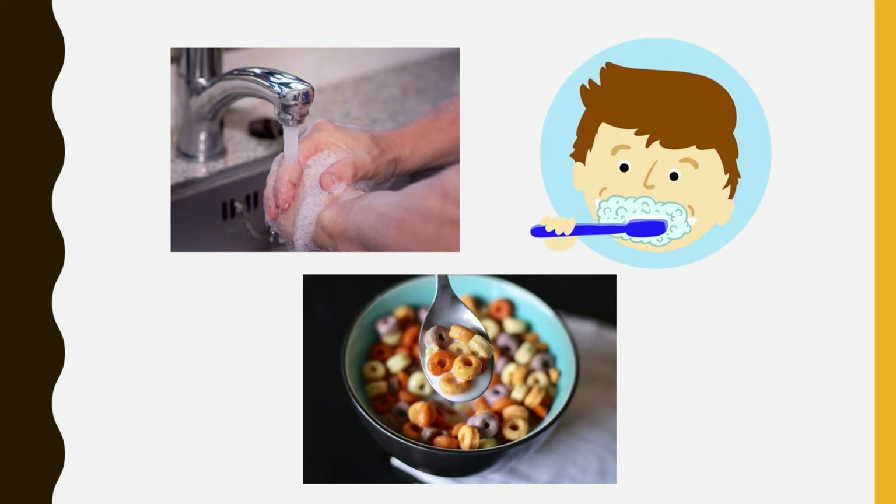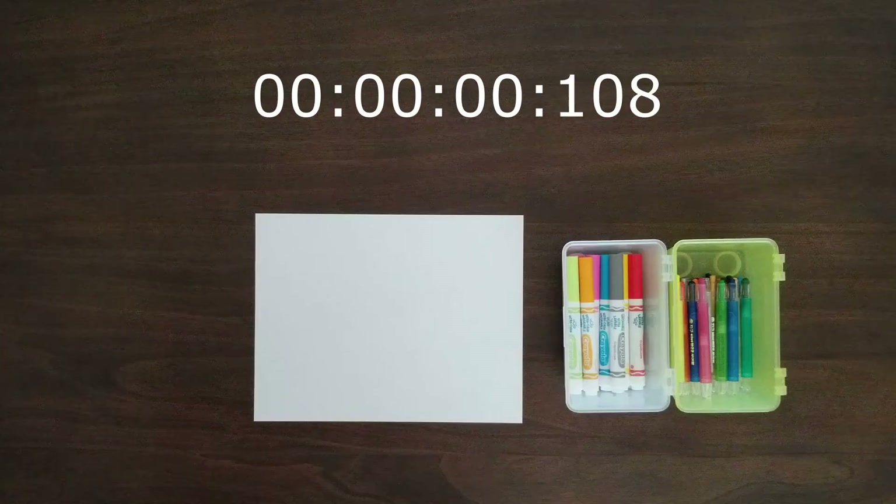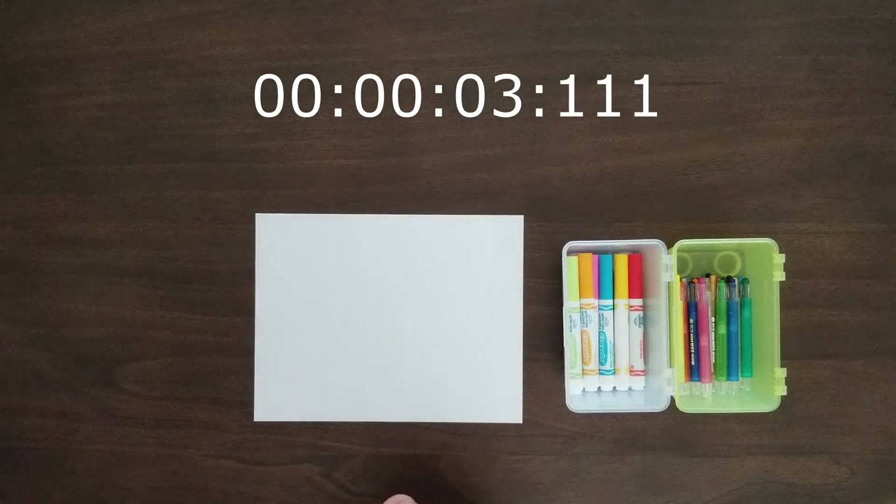You can also time daily activities such as reading a book, doing crafts, and so on. I'm going to time how many minutes it takes to draw a picture.